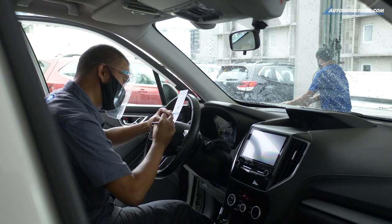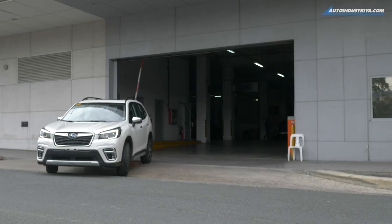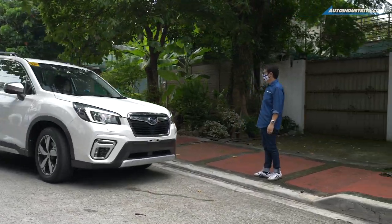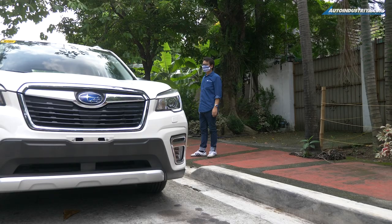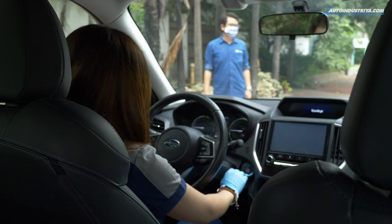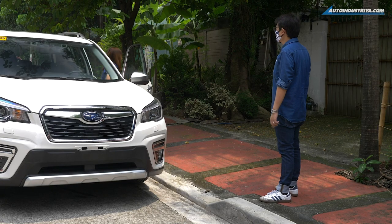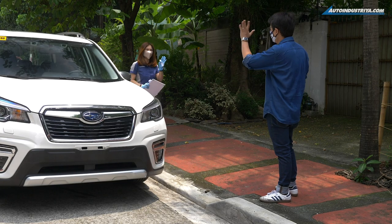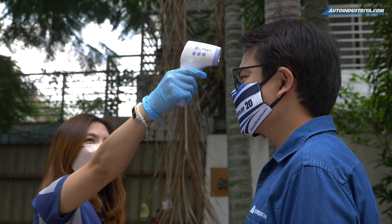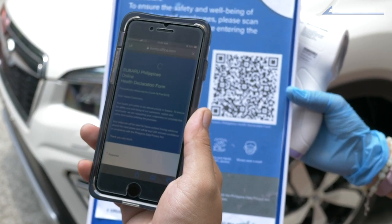At the front and at the back, a sales agent from your nearest Subaru dealership will bring the unit to you at your house. The Subaru sales agent will take your temperature along with a health declaration form.